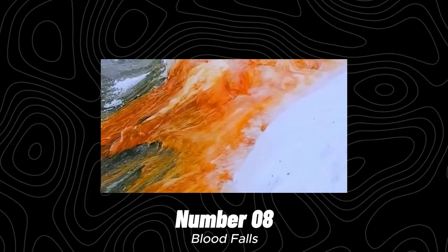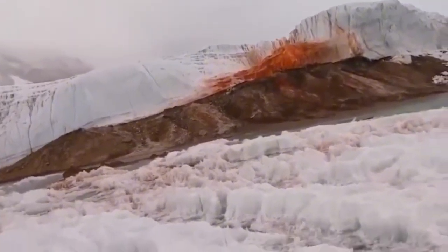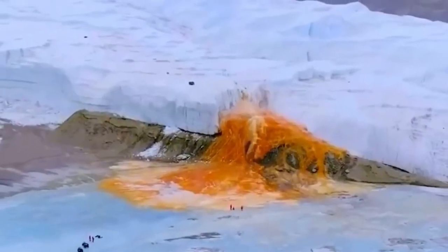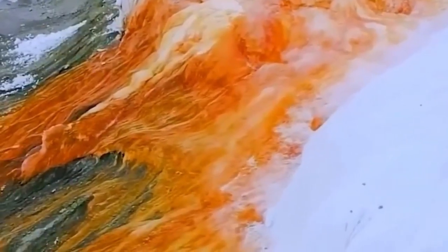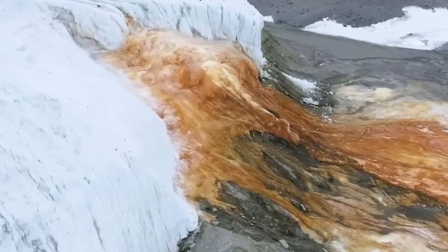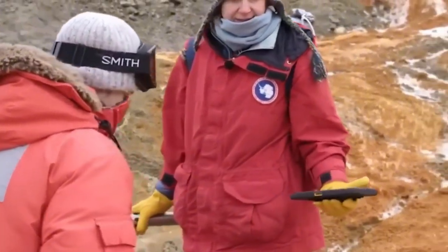Number 8: Blood Falls. The name is creepy and somewhat sinister. Blood Falls is a place in Antarctica that adds an interesting splash of color to the distinctively white palette of snow and ice — a touch of blood red. It's a strange waterfall located at the end of the Taylor Glacier in the McMurdo Dry Valleys. Despite its appearance, this is not a monster slaughterhouse — it is the result of a convergence of natural incidents. The falls were first discovered by Australian geologist Griffith Taylor in 1911, who attributed the phenomenon to red algae, but he was wrong.